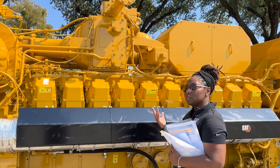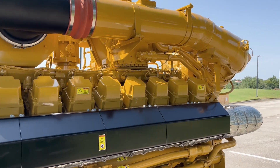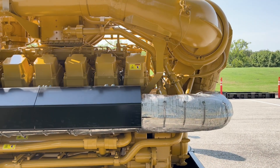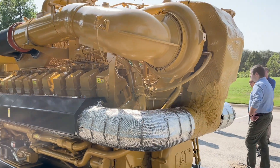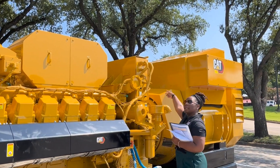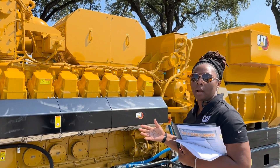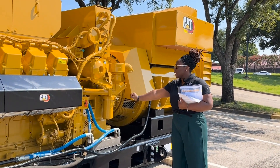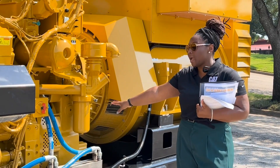We did make some tweaks on our previous configuration, making it easier to service the cylinder heads, which means more uptime and less downtime during servicing. We've also made it easier to access the air inlet panels and the CCM panels — just thinking ahead about how we can make it easier for our customers to service.